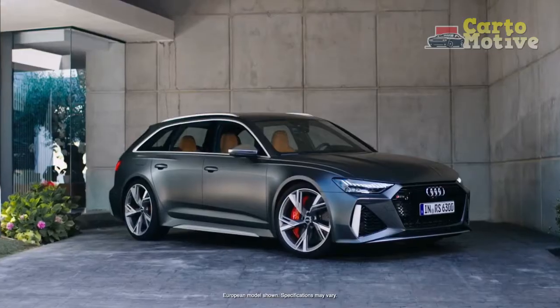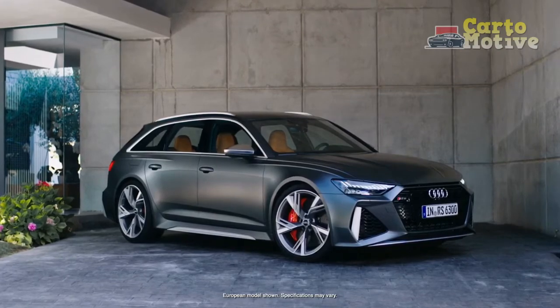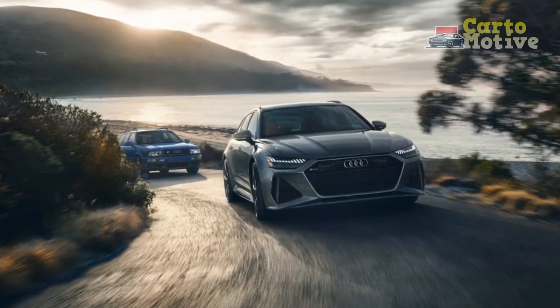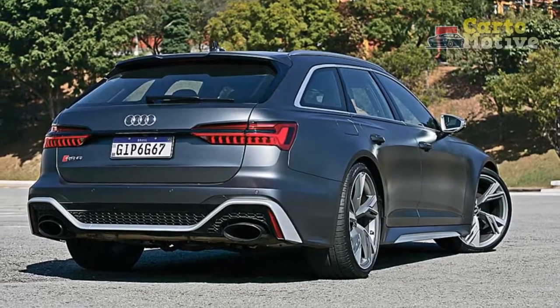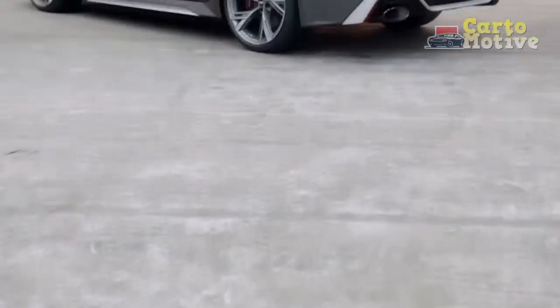2023 Audi RS6 Avant Changes: What's the Difference Versus the 2022 RS6 Avant? The new 2023 Audi RS6 Avant Wagon is the most expensive model in the A6 range, already possessing many of the features that have been added to lower-level models for this year's update. As such, the only noteworthy update is the added availability of a black Dinamica headliner.